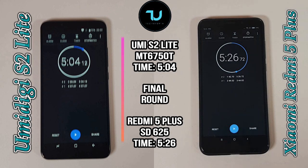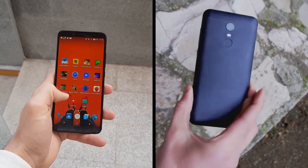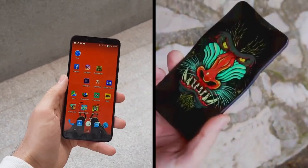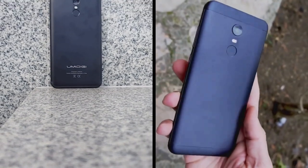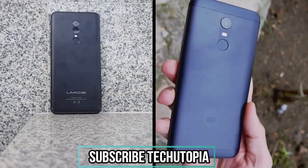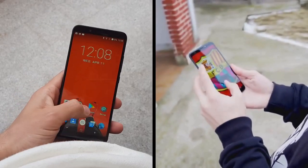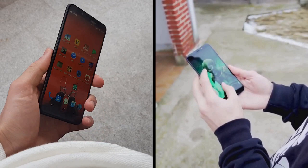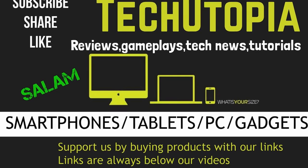The winner is obviously the UMIDIGI S2 Lite, because RAM management and multitasking — multi-core performance — is more important than single-core performance. We're advancing as humans and we use multitasking, reopening apps, with a few apps in the background. You need great RAM management. Nevertheless, if you can spend more money, get the Redmi 5 Plus. If not, go with the UMIDIGI. Buying links below. Peace, bye for now.